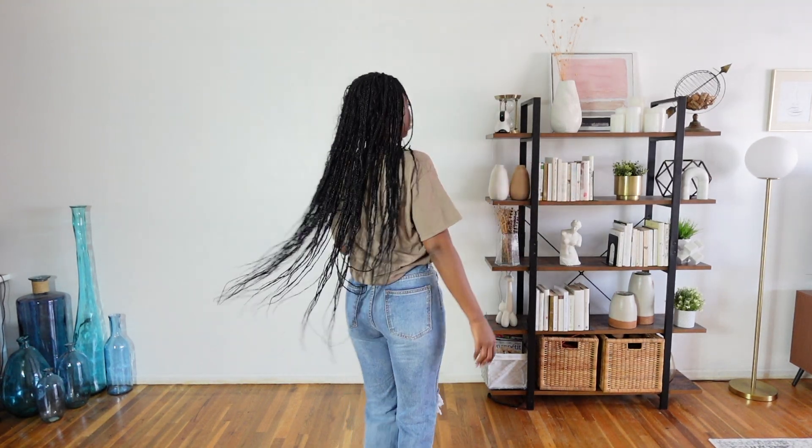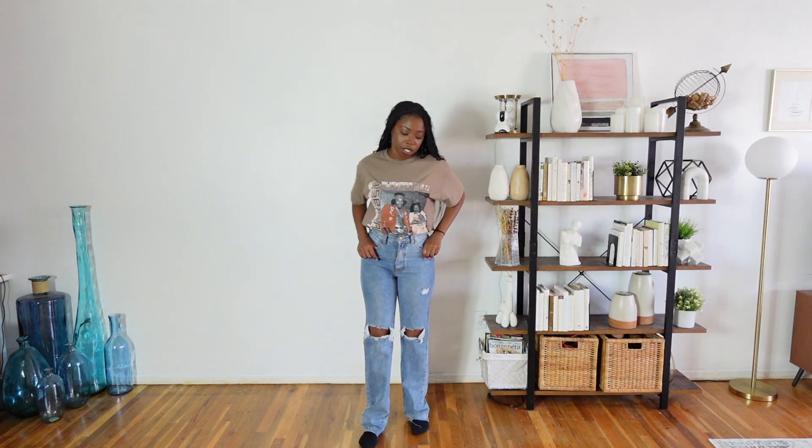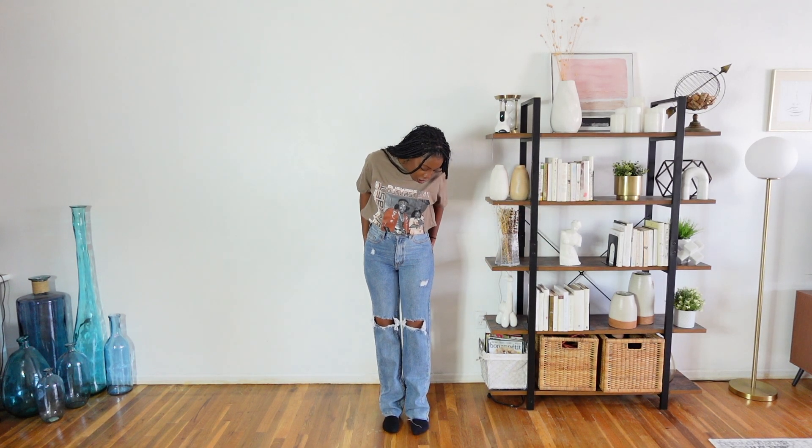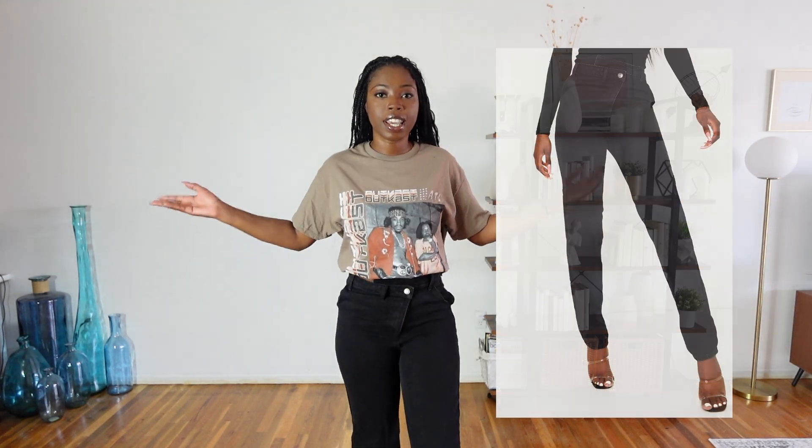What I will say about these jeans is there's no stretch. If you're someone who needs stretch, there's no stretch — they are true to size and there's no stretching to get into them. So if you need stretch I wouldn't recommend them, but if you don't care about that, this is like a true denim fit. These are amazing. I love the look of these, I love how long they are — get these.